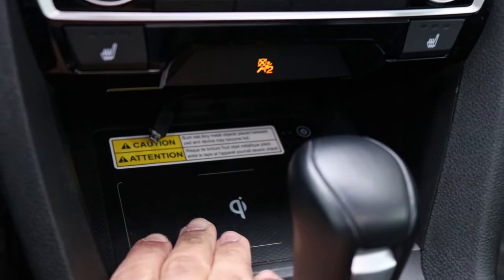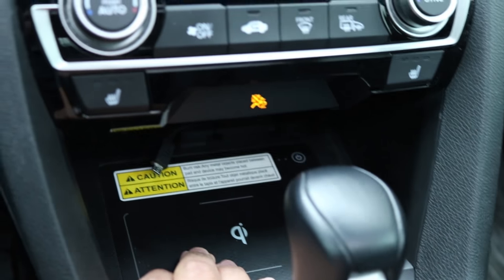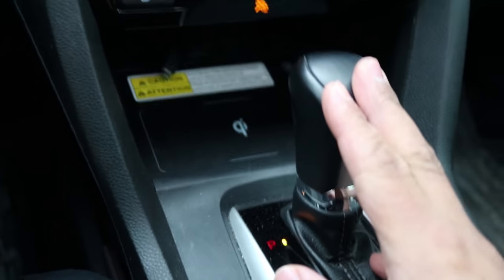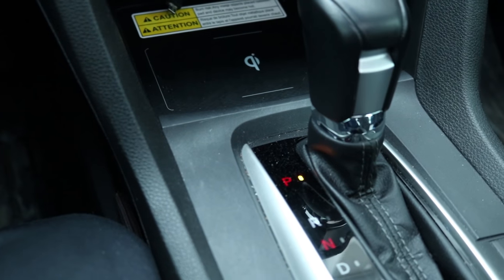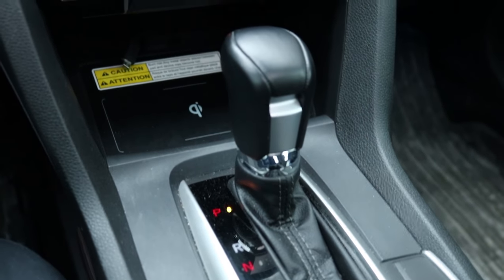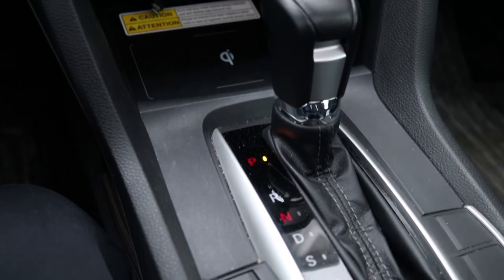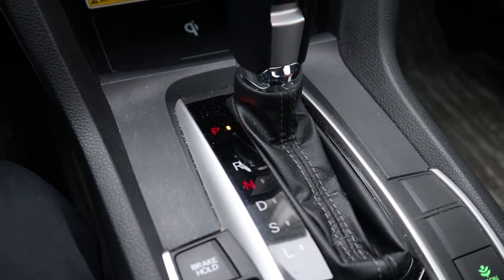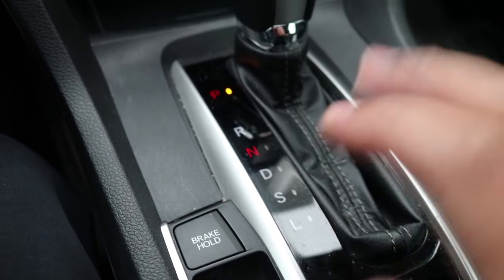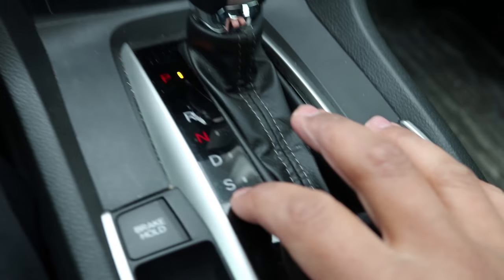Moving down, there's a wireless charging spot for your phone. My phone doesn't support it, but friends whose phones do say it works great. One gripe some people have with this car is that despite the turbo engine and decent power, it runs through a CVT transmission. If you're a purist you'll probably prefer the manual transmission, or the Si, or the Type R. But for daily driving like I do, it works well.